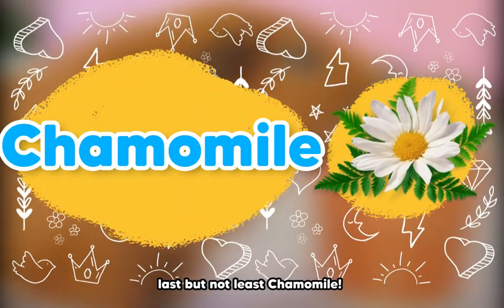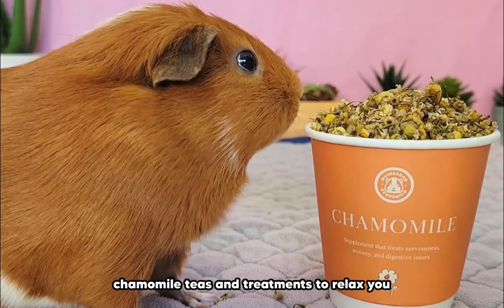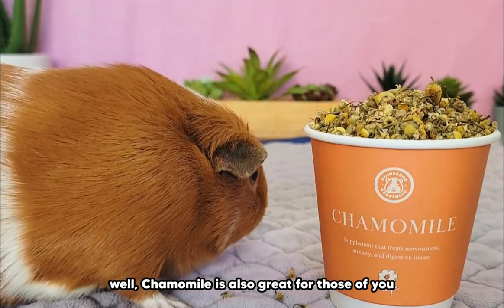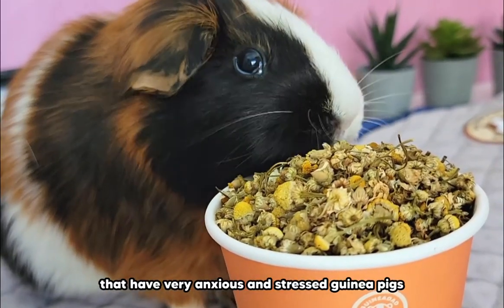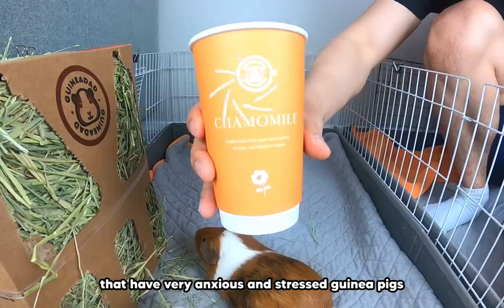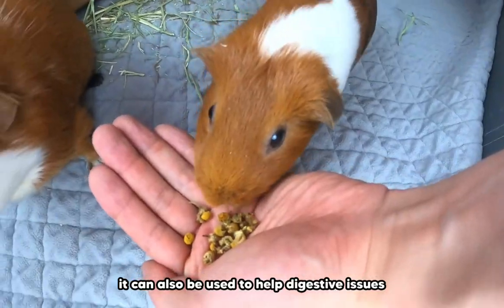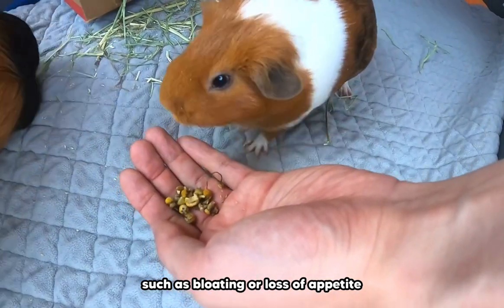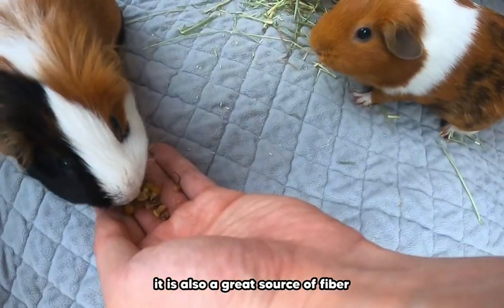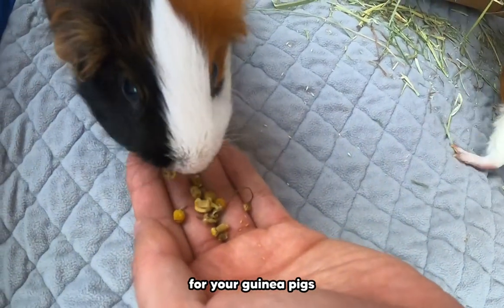Last but not least, number 7: Chamomile. I'm sure many of you have tried chamomile teas and treatments to relax. Well, chamomile is also great for those of you that have very anxious and stressed guinea pigs. Chamomile aids in easing tension and pain, and can also be used to help digestive issues such as bloating or loss of appetite. It is also a great source of fiber, so it can easily be considered a nutritious snack for your guinea pigs.